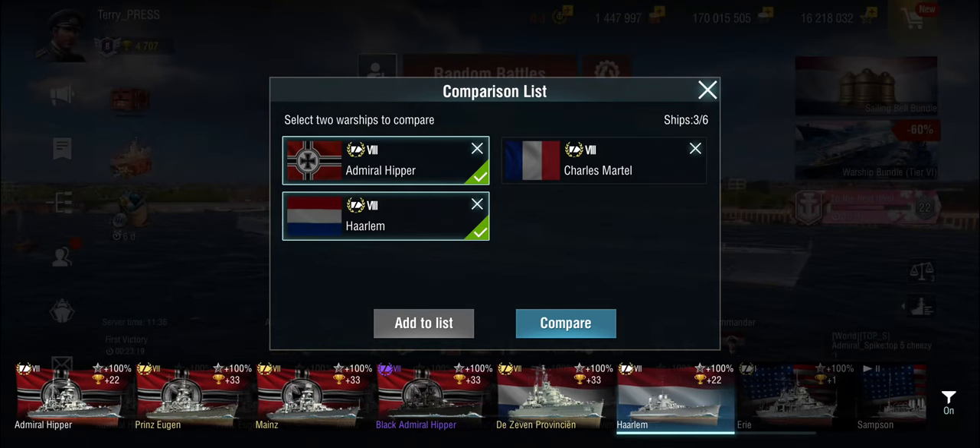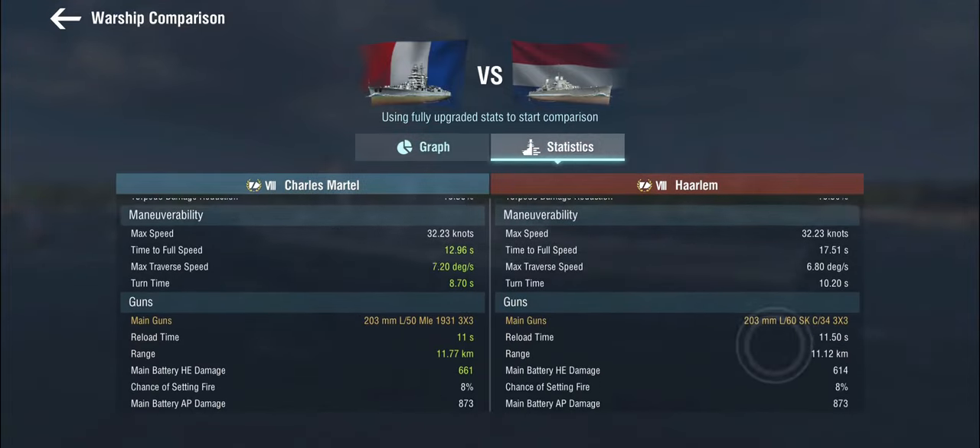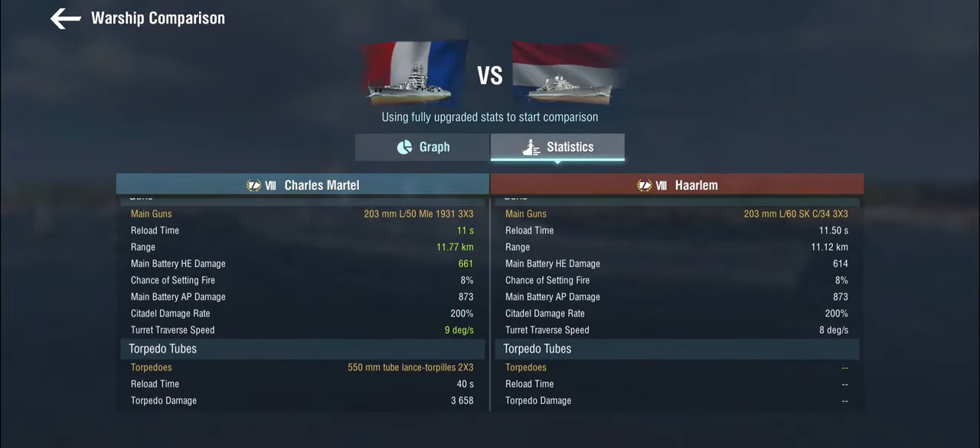I've got the Charles Martel here for comparison because these guns are interesting — even though they're technically German, they feel somewhat similar to the French guns in terms of fire chance, and coincidentally have the exact same HE fuse damage. The French still have a bit more HE damage, but the Haarlem feels like it has slightly better penetration, though that's just my general impression without hard data.